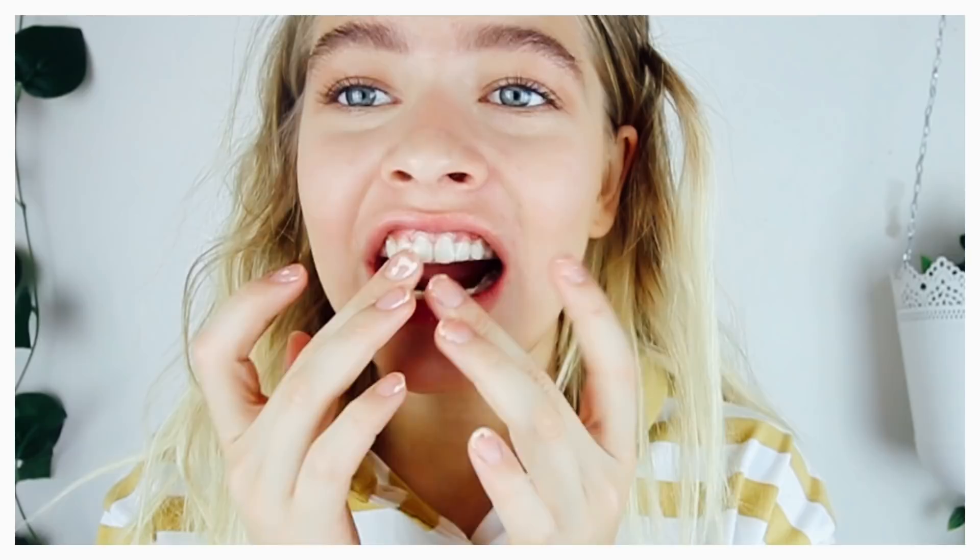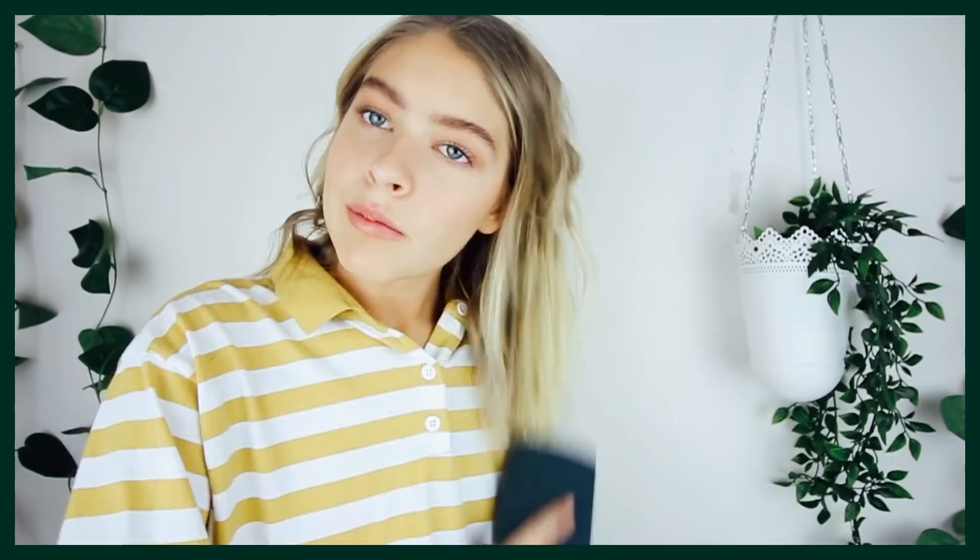My next tip is to whiten your teeth. A lot of Instagram models have super candid photos where they're smiling, and if you have yellow teeth it's not going to look as cute. I use these Crest 3D White Strips — not sponsored, I bought them myself — every other day for 30 minutes while I'm doing my hair or makeup. My next tip is to have that messy, textured hair. Straight hair usually doesn't look the best in photos, so I work with day-two curls and add some touch-up curls to make my hair look more textured, movable, and photogenic.